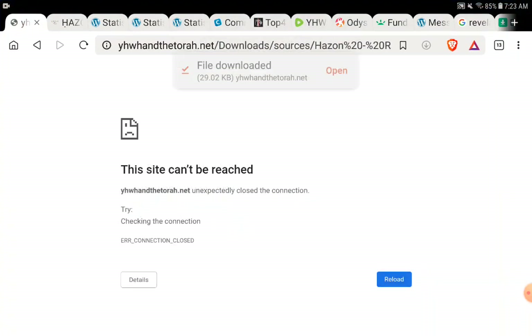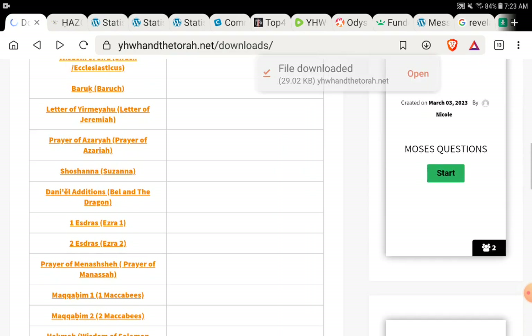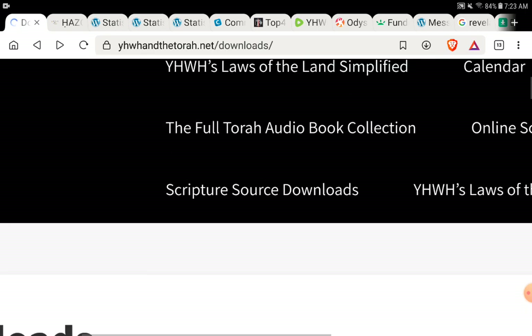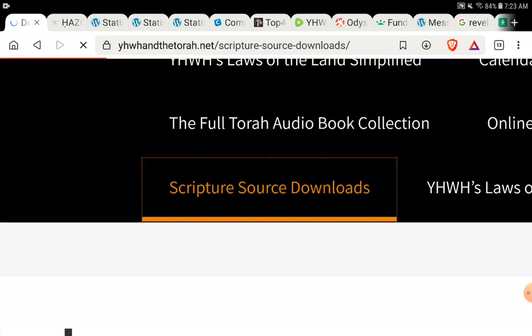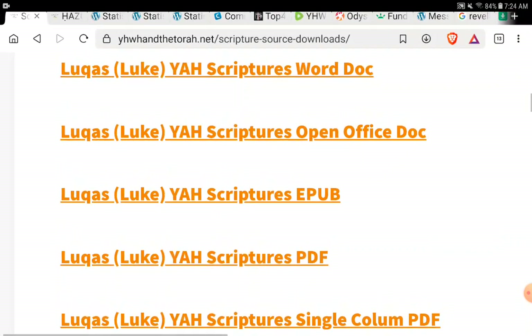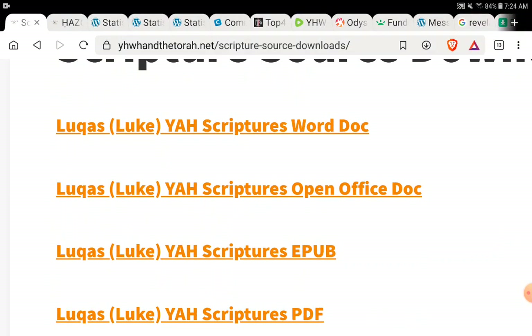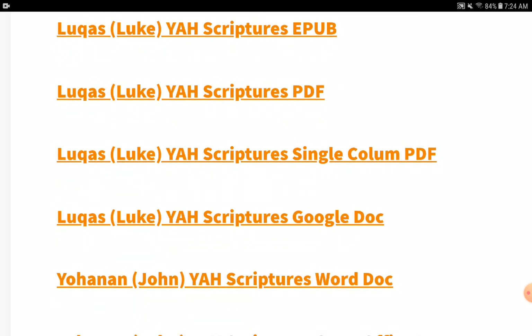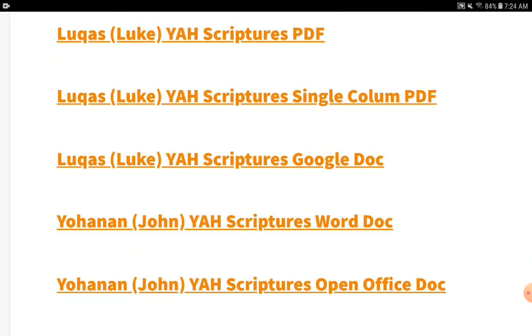Going back, let's go into another section on the site. There are things for those who are going to be producing this book. If you click on the Scripture Source Downloads, this is stuff for teachers and for anyone who wants to reproduce and put it together. You can see all the different versions: if you're using Microsoft Word, you'd use the Word document; OpenOffice or open source Word editors have their own version; here is the EPUB for Kindles and readers; here is the PDF single column; and if you're using Google Docs, you would want that format.